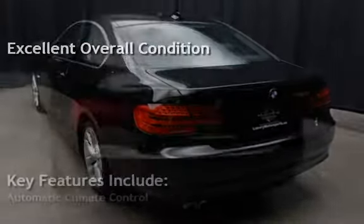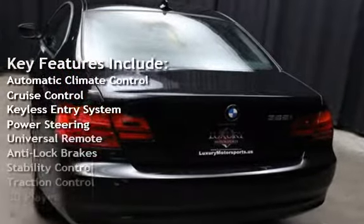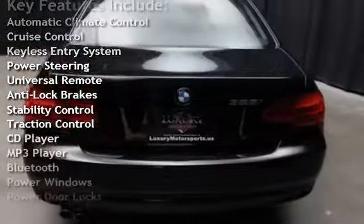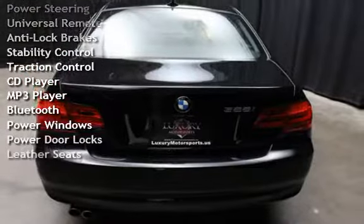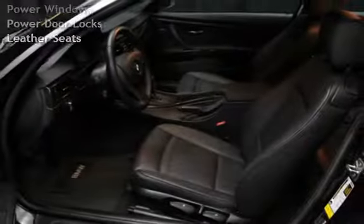Key features include: automatic climate control, cruise control, keyless entry, power steering, universal remote, anti-lock brakes, stability control, traction control, CD player, mp3 player, Bluetooth, and power windows.